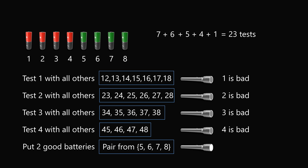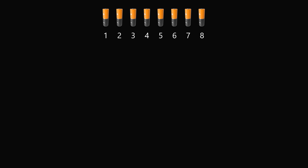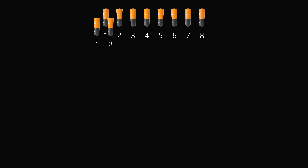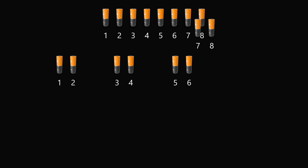Yes, we can! There is a smarter testing procedure which will get an answer in only 8 tests — just one short of the optimal number of 7. Here's how this procedure works: you want to test the batteries in pairs. Test 1-2, then 3-4, then 5-6, and finally 7-8.